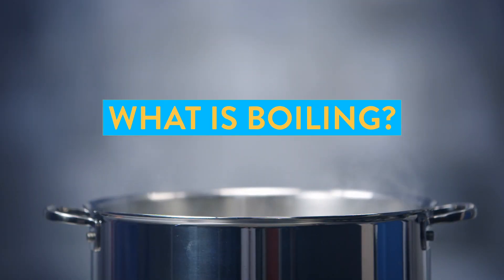Let's start by defining our terms. What exactly is boiling? Boiling is when water gets hot, makes bubbles, and turns into steam. But there's a much stricter definition: it's the phase transition from a liquid to a gas, which happens when the vapor pressure of a body of liquid is greater than or equal to the atmospheric pressure.